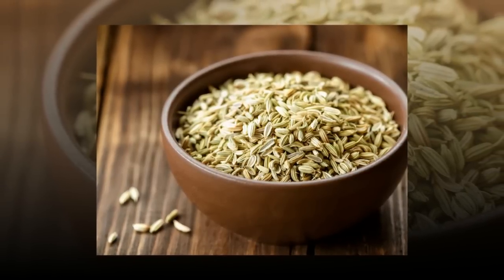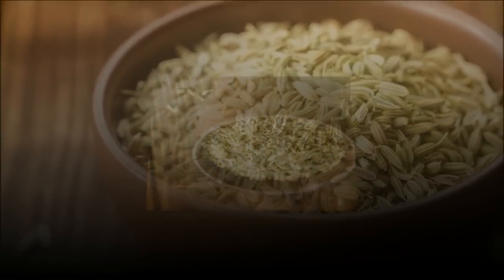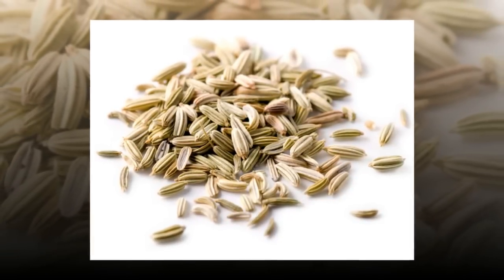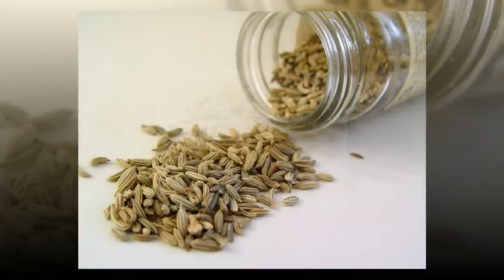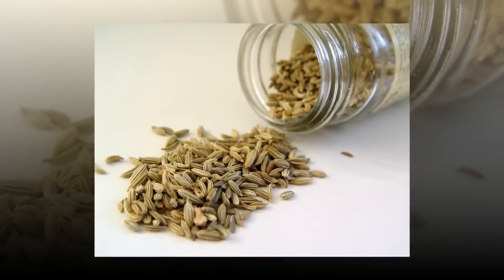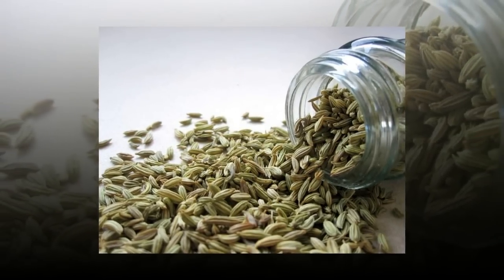Fennel has long been used as a digestive aid. Fennel helps to relax the GI (gastrointestinal) muscles, which helps trapped gas pass to alleviate bloating, says Cynthia Sass, RDN, author of Sass Yourself Slim: Conquer Cravings, Drop Pounds, and Lose Inches. Sass recommends people chew on half a teaspoon of seeds after a meal or when their stomach feels distended due to gas buildup.